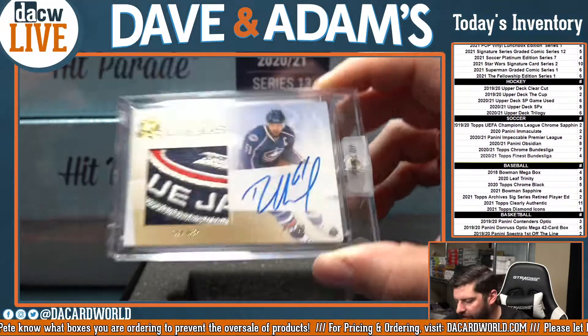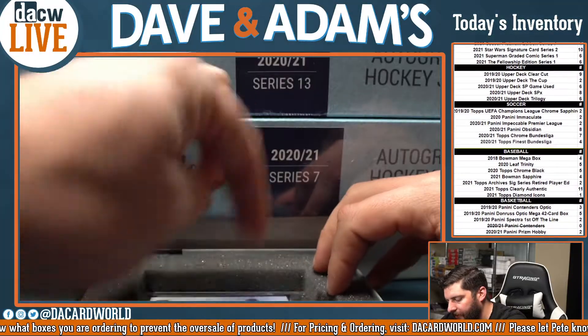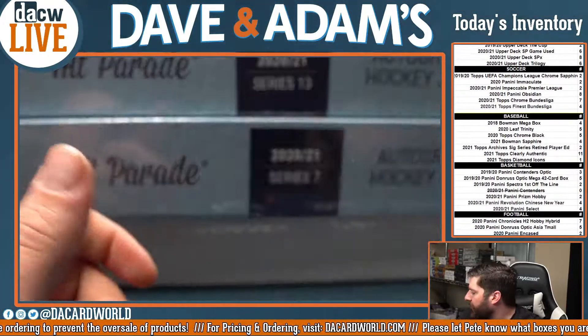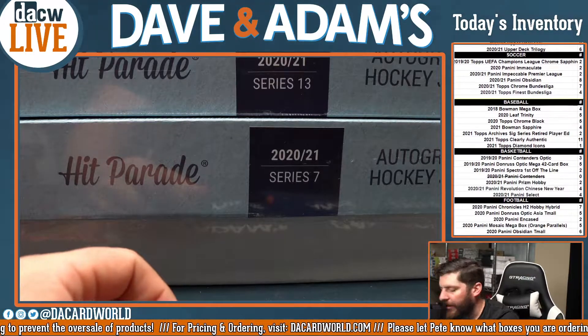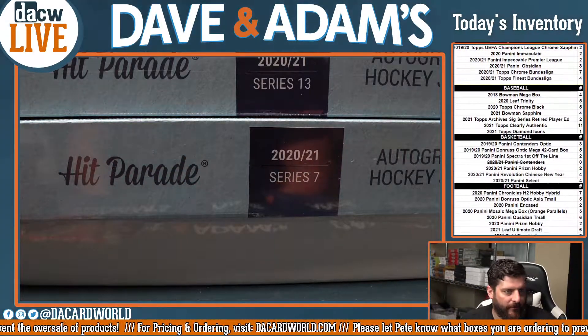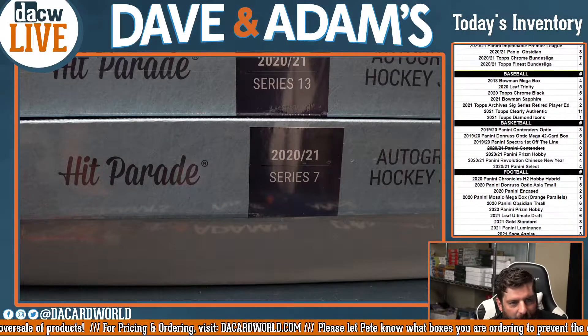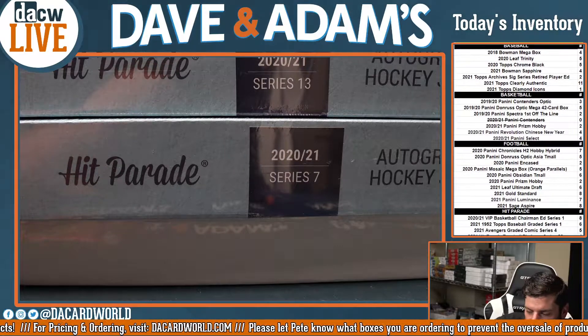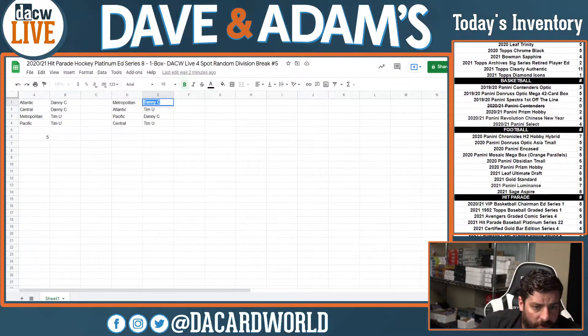Rick Nash, very nice. Beautiful card there, hope you enjoy that one. Rick Nash, Blue Jackets. It is definitely a Blue Jackets type of night — we have seen all sorts of Blue Jackets stuff here.